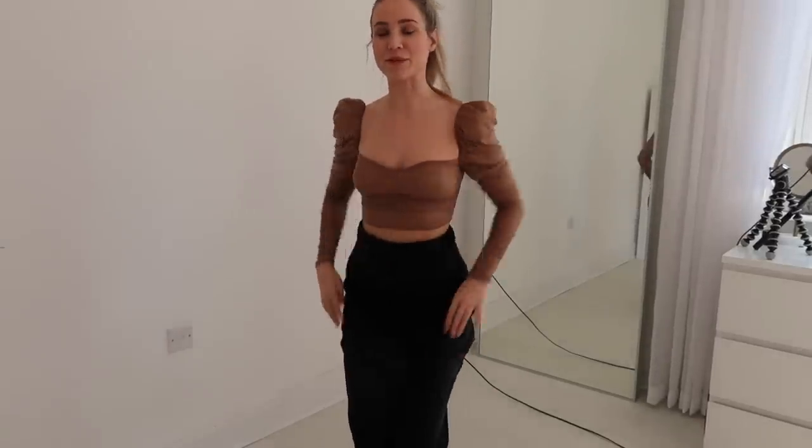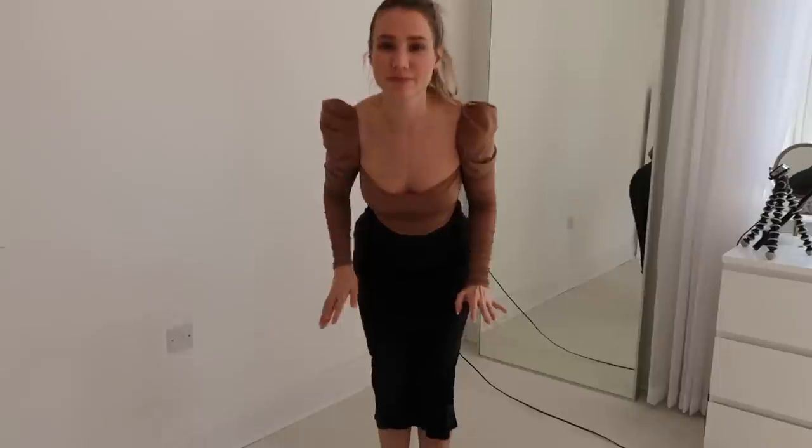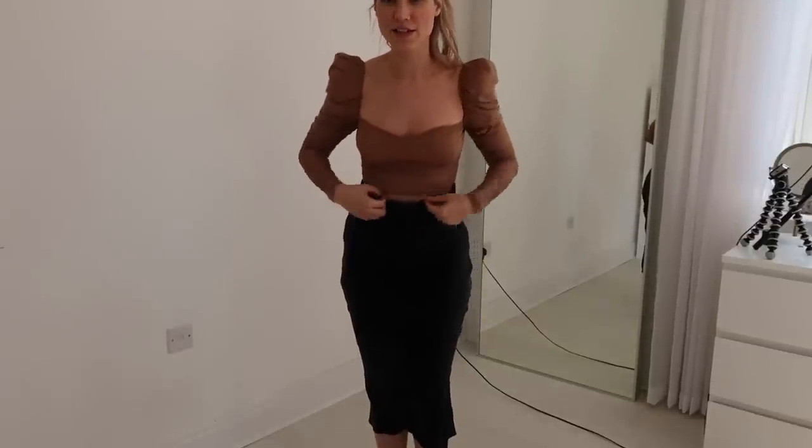Ben actually really likes this top so I'm going to keep it for now. The only thing that makes me unsure is that it's a crop top, and as I mentioned I'm moving away from crop tops — but if I'm wearing something high-waisted and it's only just a tiny bit of skin, I think that's okay. Yay or no — let me know what you guys think.